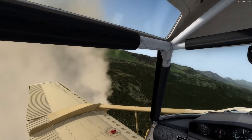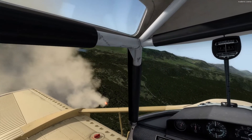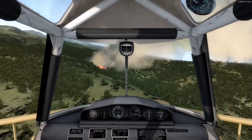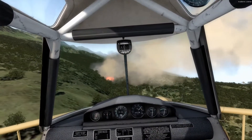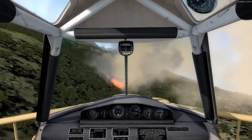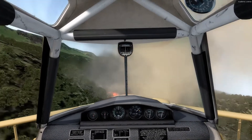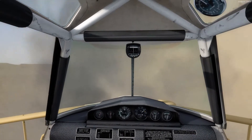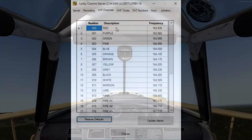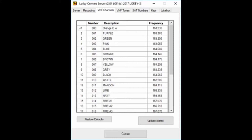Lorby Comms is a completely independent application and needs nothing more than a computer and internet connection to join a scenario. This means role players, dispatchers, etc. do not need to be in the same room or even the same country to participate in a training session. Every agency has their own naming convention and channel frequencies — this is why we made the comms server configurable. When you use the radio, the channel names and frequencies will be identical to your real world operations. Simply configure your comms server with your own frequencies and save it as the default setup. Anyone who joins your session will automatically have their radios populated with the host agency's default frequencies, making training across borders a very simple affair.